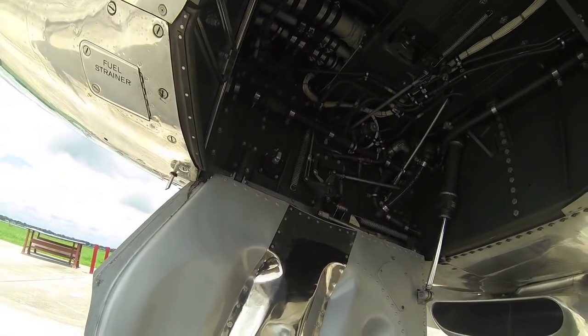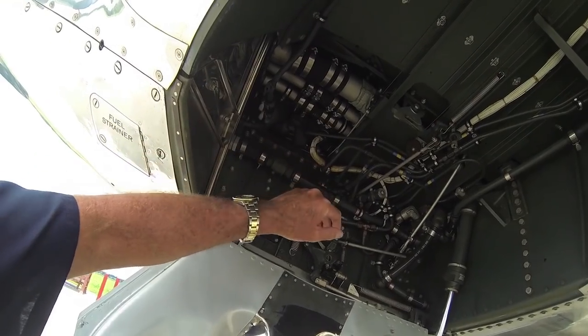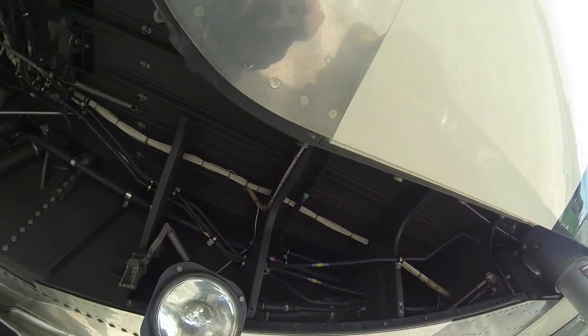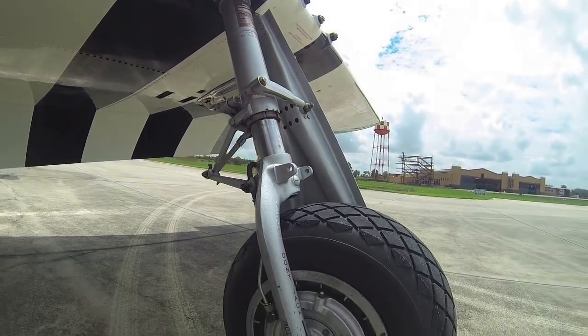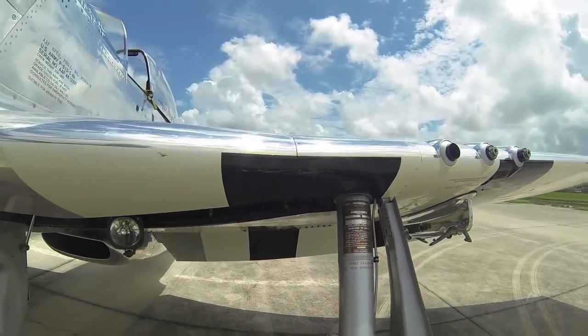Up here in the left wheel well, we're looking to make sure there's no leaks. These are coolant tubes, hydraulic rams — stuff like that. This is one of the landing lights. Just making sure everything's up to snuff. There's the gear lock mechanism — the landing gear is hydraulic. Looking down here to make sure there's no brake fluid leaking. These are disc hydraulic brakes. That all looks good — just checking out the condition of the tires.